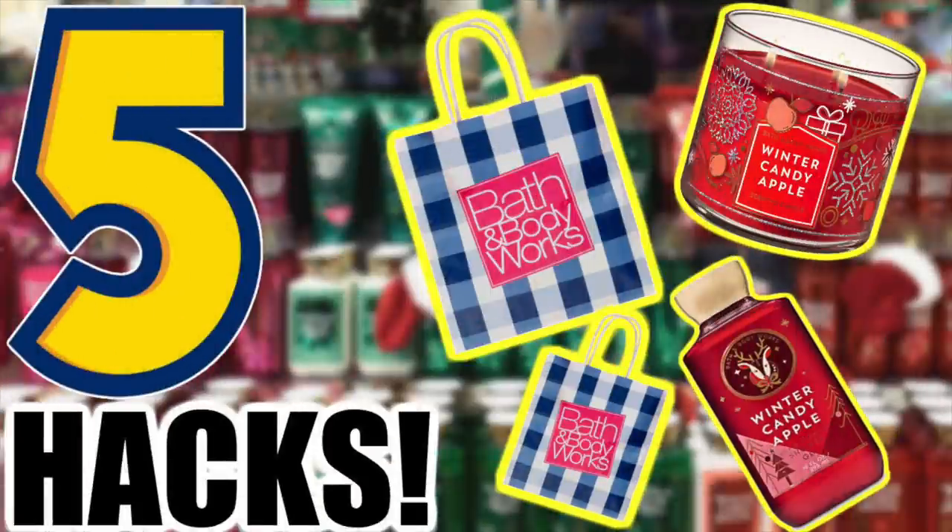Hey friends, Running Kimono here. I have assembled a list of top hacks — ways to get the best shopping experience at Bath & Body Works. We're going to have a collision of Black Friday and Candle Day happening very quickly, and you want to have the best tips and tricks to have the most success over there.